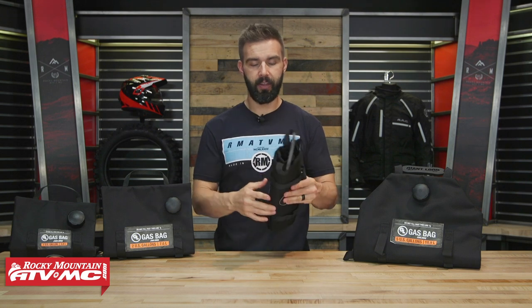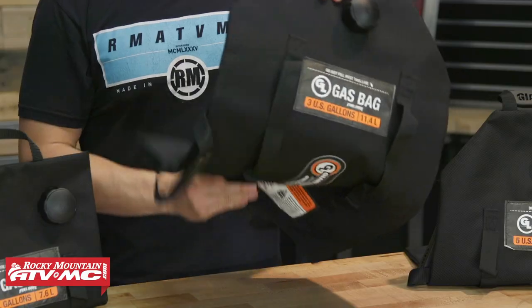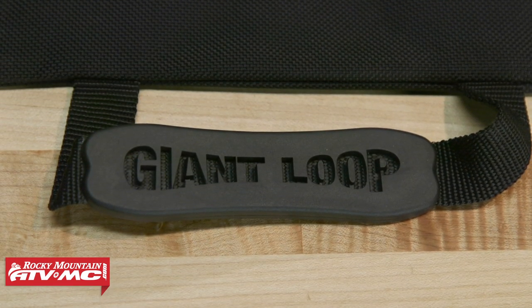You can see this is a three gallon bag, so you can put it into your luggage if you want to. You do have some daisy chain webbing on the outside, so you can attach it to your bike if needed. And you can see you've got multiple handles on each of these, so it gives you a nice secure location to hold on to when this thing is filled up.